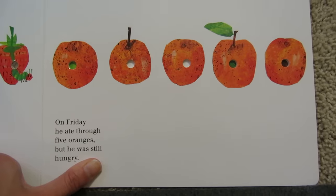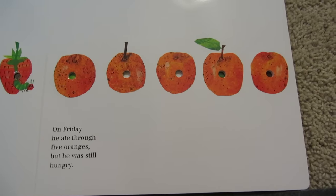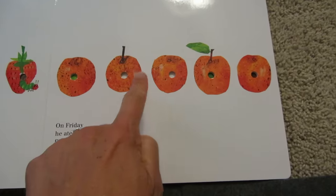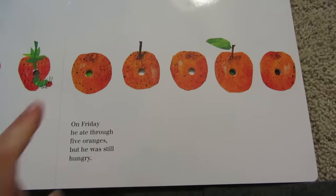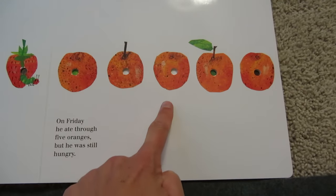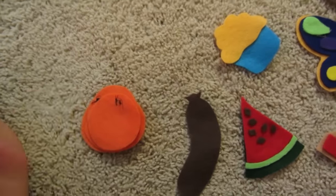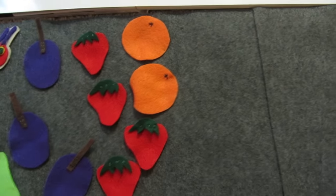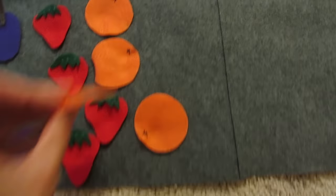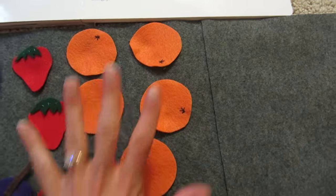On Friday, he ate through five oranges, but he was still hungry. One, two, three, four, five. Why don't you count them with me? Let's do it again. One, two, three, four, five. Okay, let's find five oranges. Here they are. One, two, three, four, five. Five oranges.